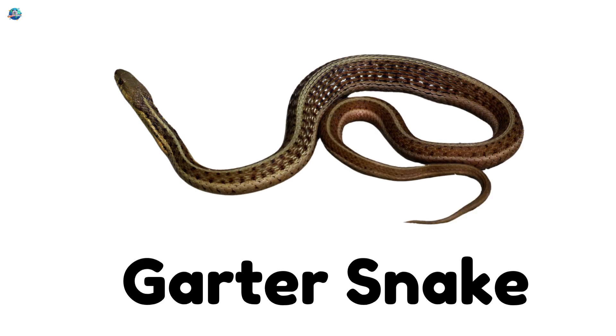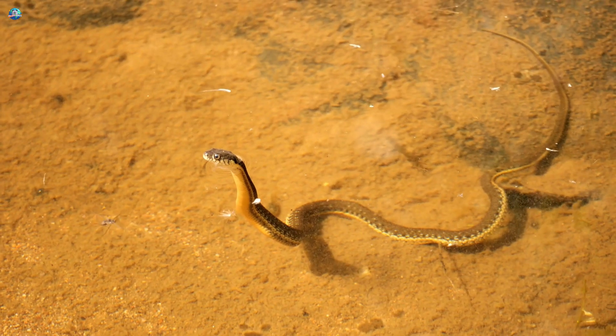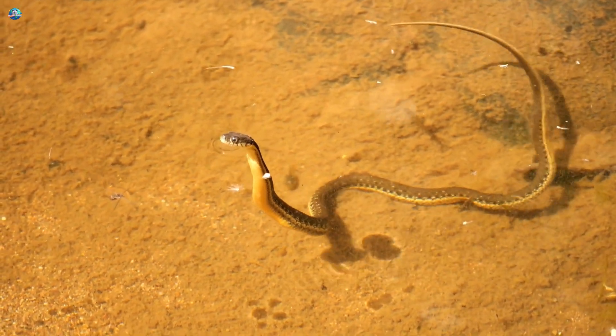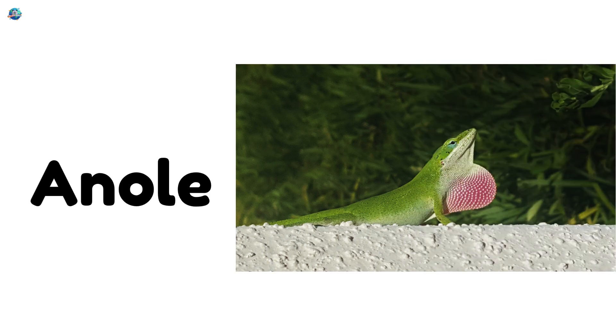The garter snake is harmless and often found in gardens or near water — a friend to farmers. Anole! A small lizard that puffs out its red throat like a balloon.